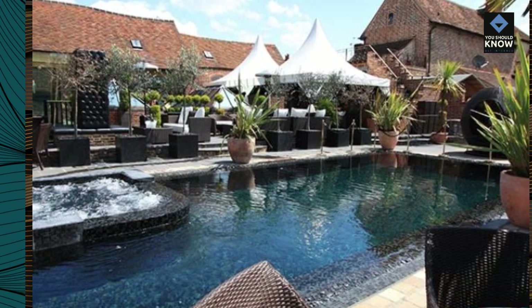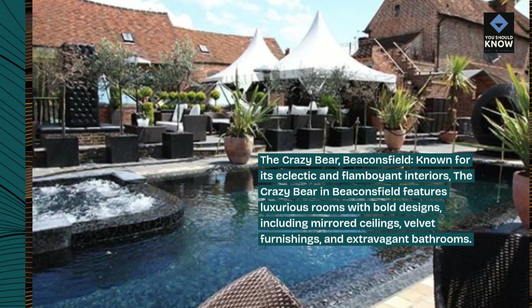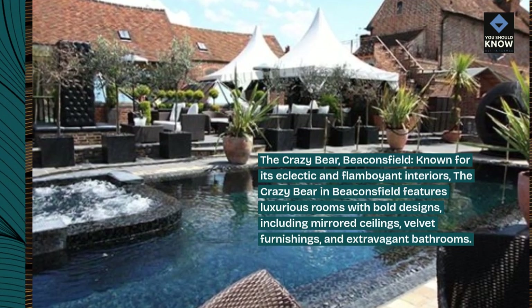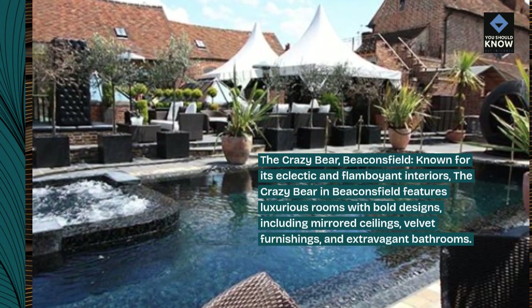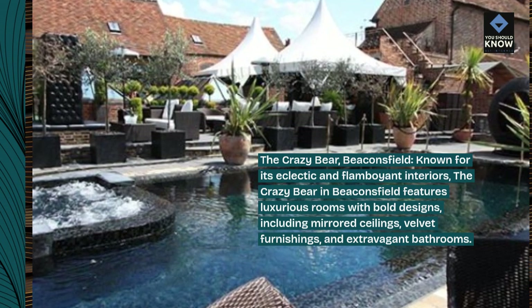The Crazy Bear, Beaconsfield. Known for its eclectic and flamboyant interiors, the Crazy Bear in Beaconsfield features luxurious rooms with bold designs, including mirrored ceilings, velvet furnishings, and extravagant bathrooms.